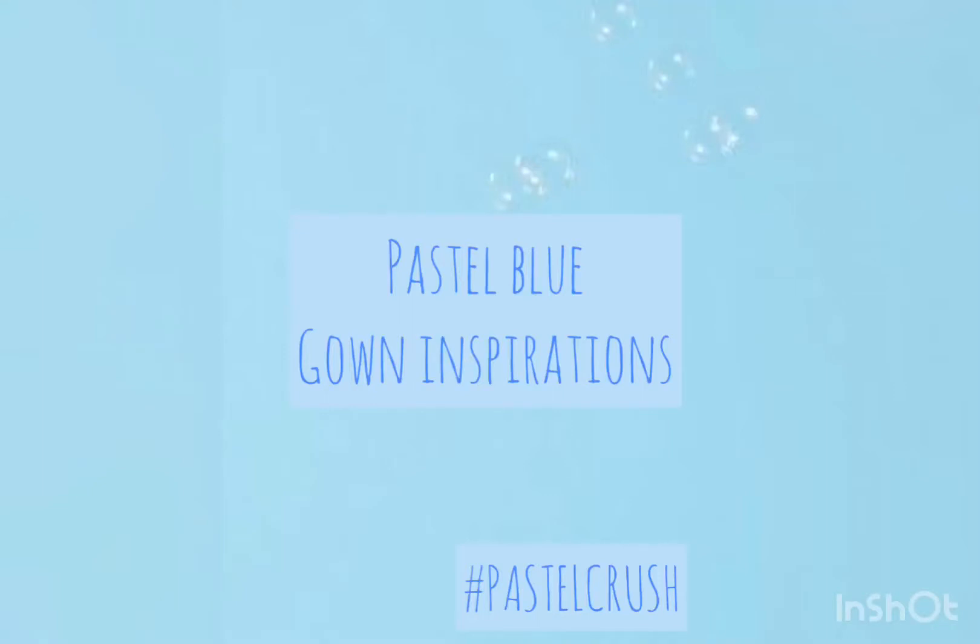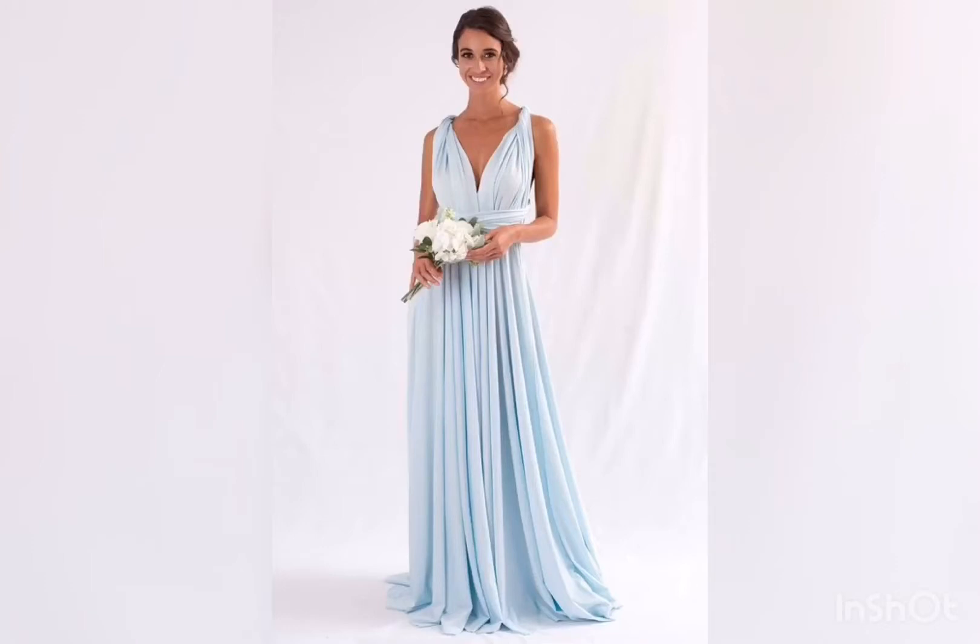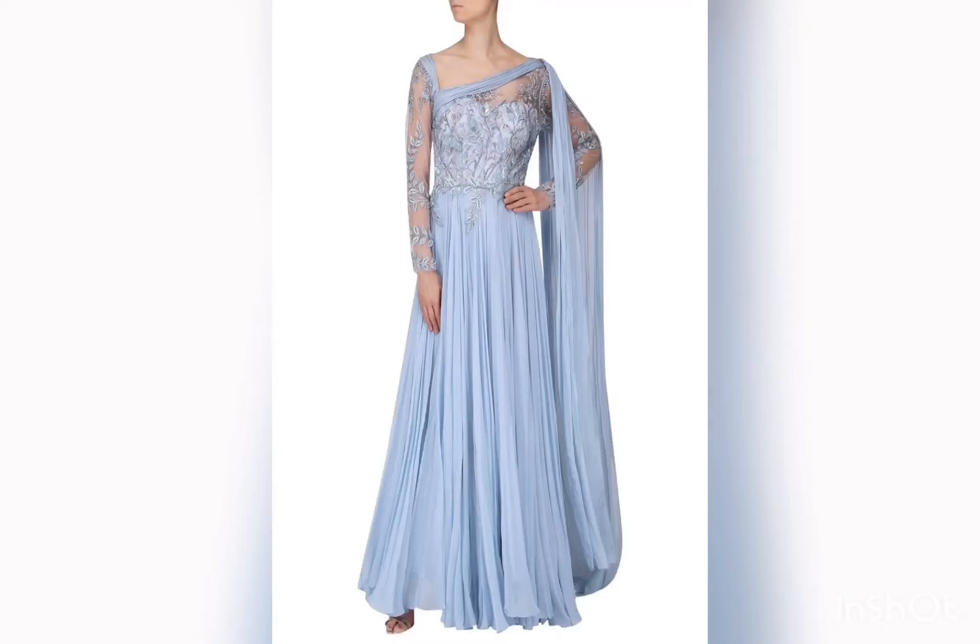Hey guys, welcome back to my channel. Today we're gonna see pastel blue gown inspiration. This is a superb dress suitable for bridesmaids and for any wedding parties, cocktail parties, etc. This is another blue gown which has dupatta attached to it and it is very suitable for Indian weddings — it's a perfect Indian outfit.